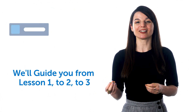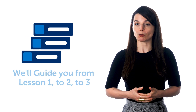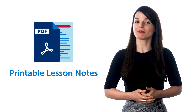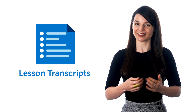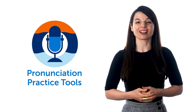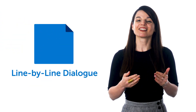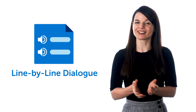We'll guide you from lesson 1 to 2 to 3 until the end. You also get powerful study tools like printable lesson notes with in-depth explanations, transcripts so you can follow along and boost your reading and listening skills, pronunciation practice tools so you can practice speaking, and the line-by-line dialogue — our secret weapon for mastering conversations in minutes.